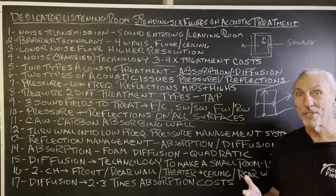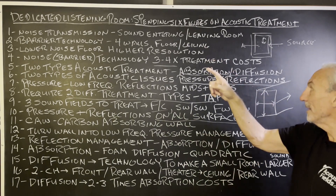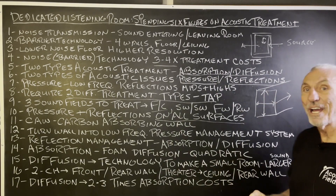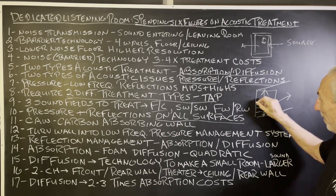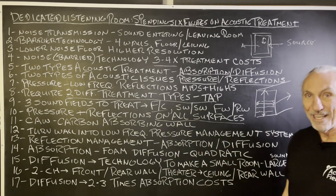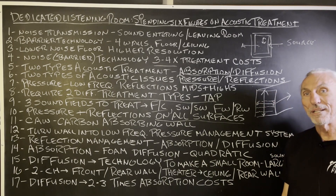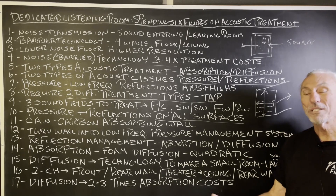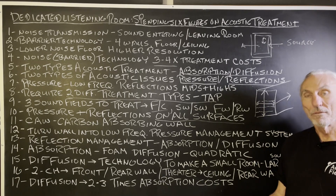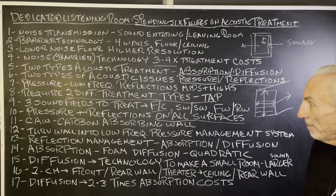Our ultimate goal is resolution. Going back to noise transmission: with all this going on inside the room, the last thing we want is the noise floor to be high. We only have so much space in the room to treat. If we're fighting noise along with pressure and reflection issues, we're beat before we start. That's why some rooms are so small for their usage that it just can't happen.